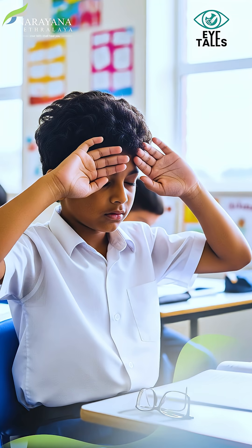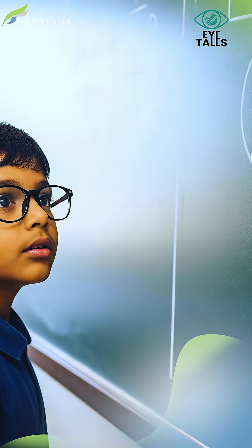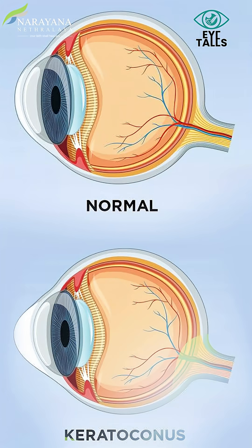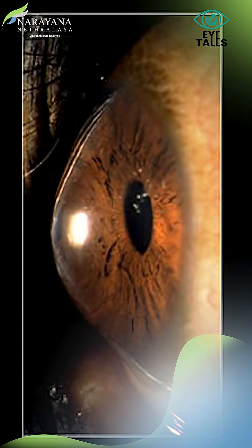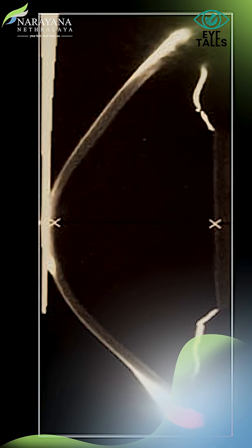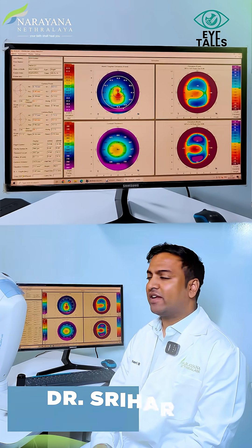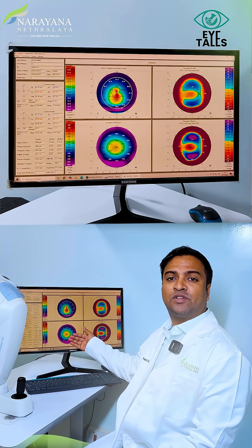I told him that these signs — including persistent eye rubbing, frequent changing of spectacles, photosensitivity towards light, and preference to sit in the front row at school — could all point towards a condition called keratoconus. Keratoconus is a progressive inflammatory ectatic condition characterized by steepening and thinning of the cornea, causing impairment in vision.